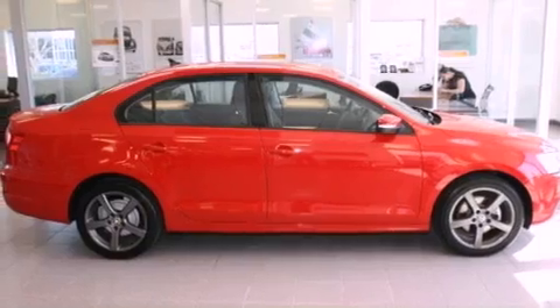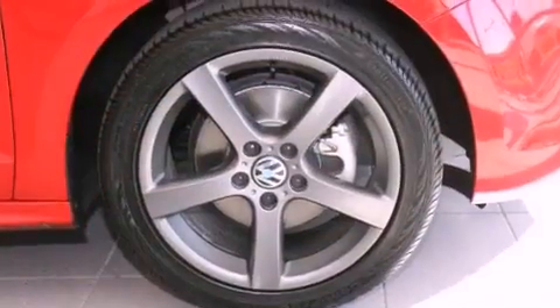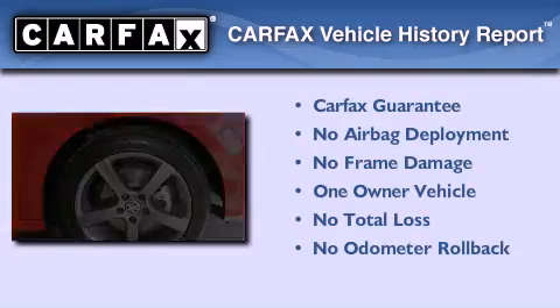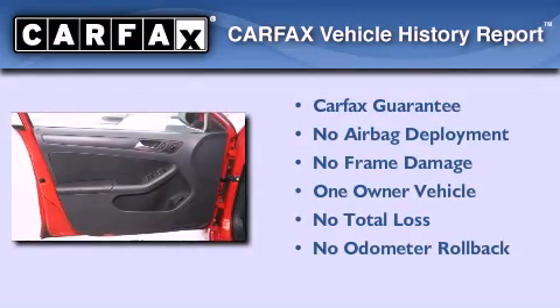With an EPA estimated rating of 31 miles per gallon on the highway, this automobile helps leave money in your pocket where you want it. This Volkswagen has had only one owner, and it qualifies for the Carfax buyback guarantee.